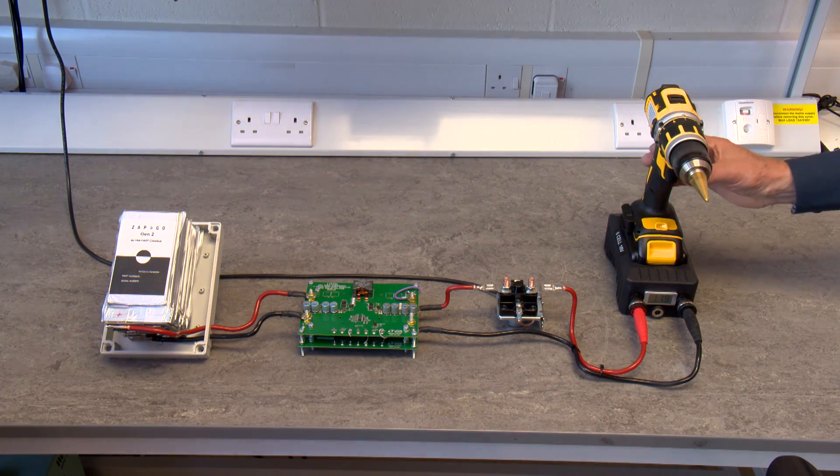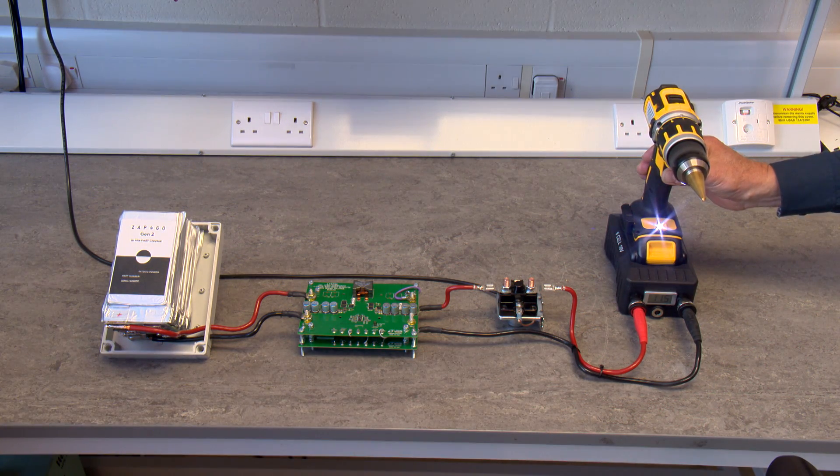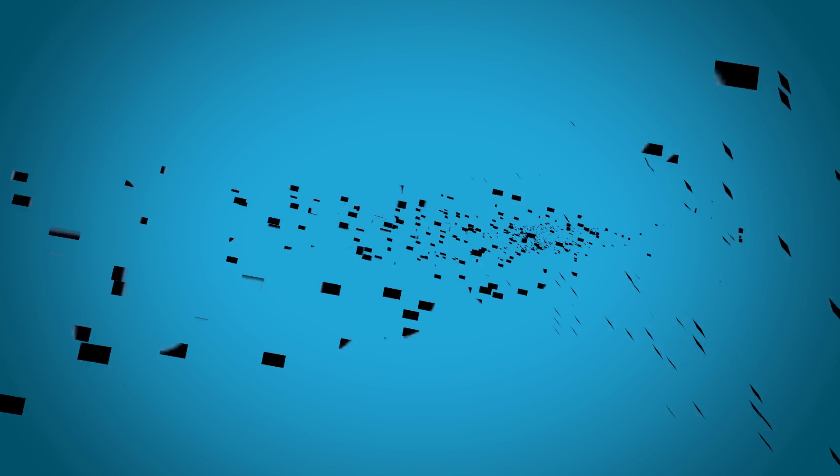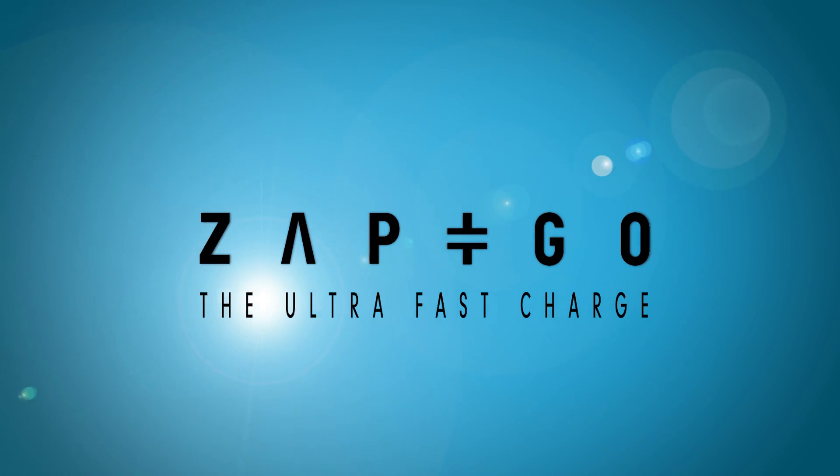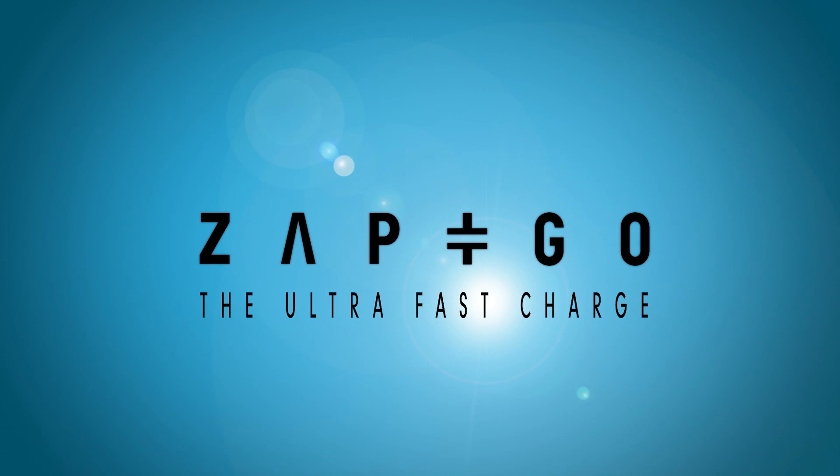In less than 15 seconds, the tool is fully charged and ready for use. If we can do that for a drill, we'll also be able to do it for an electric vehicle, and then solve one of the main obstacles to making EVs acceptable to all.